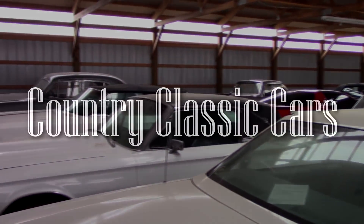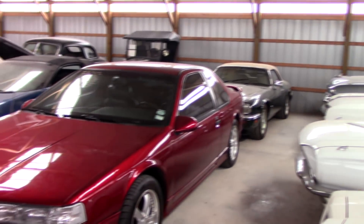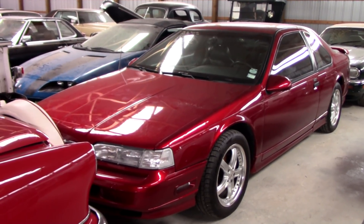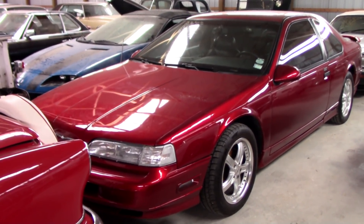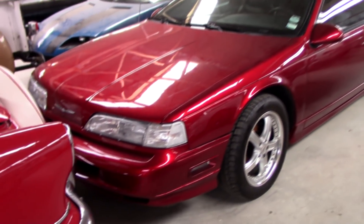Today once again I'm coming to you from Country Classic Cars here in Staunton, Illinois. I thought you might like a look at this 1990 Ford Thunderbird Super Coupe. The Super Coupe was powered by the supercharged 3.8 liter V6 and at the time was a pretty good performer, and this one was in really excellent shape so I thought we'd take a closer look at it.